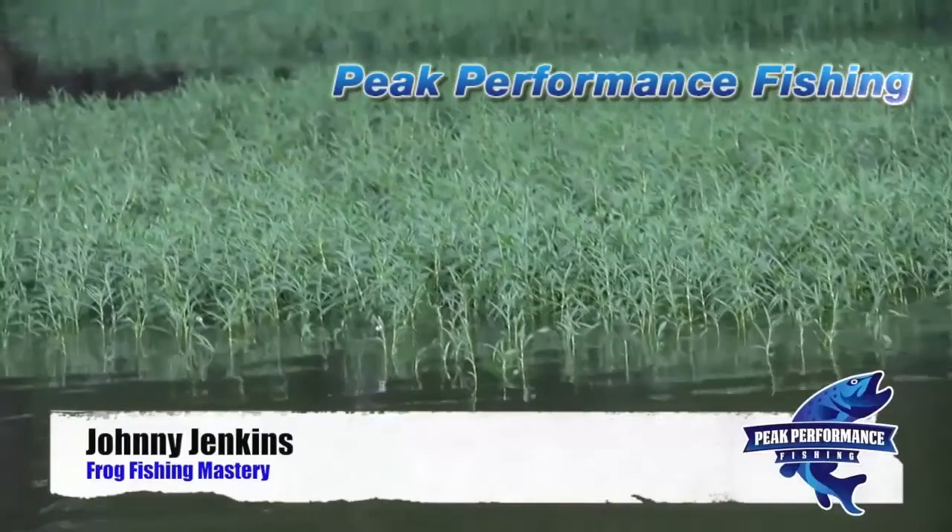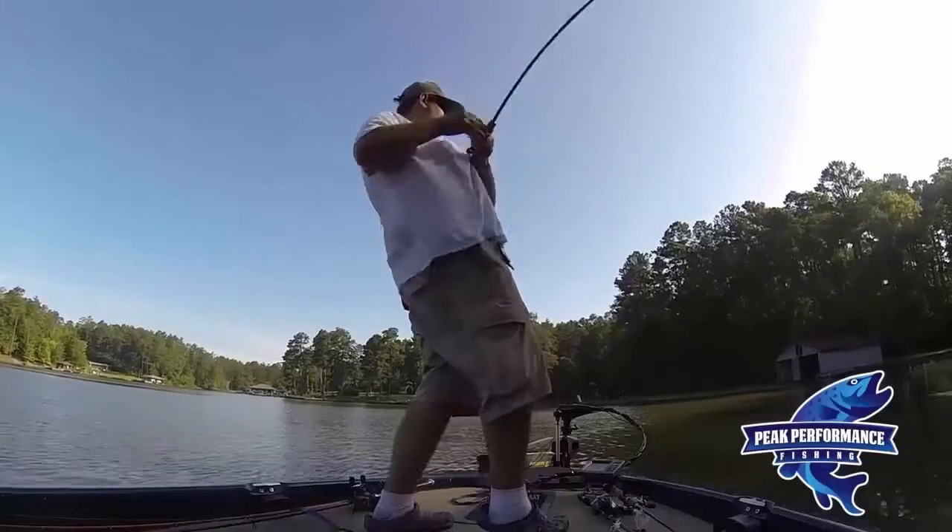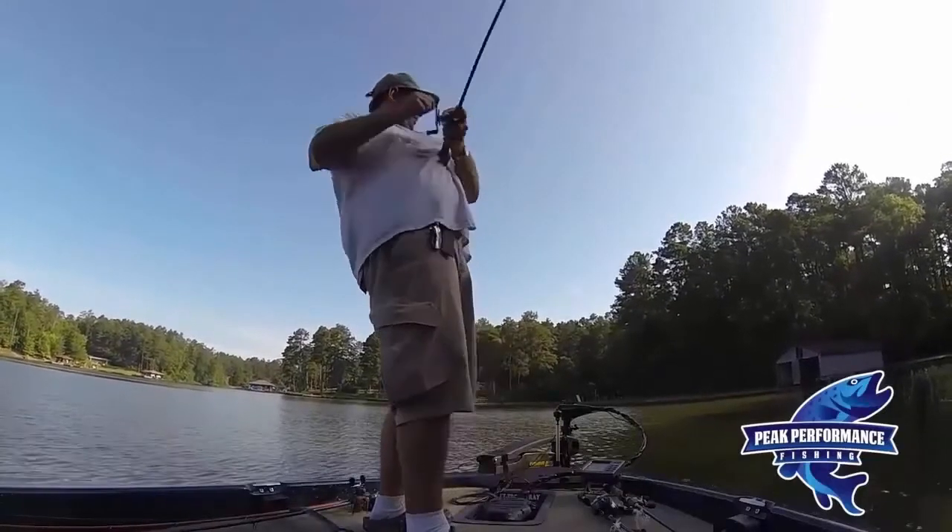Johnny Jenkins here, the man behind the Frog Fishing Mastery Course, being presented to you. And when it comes to bass fishing, there's a lot of ways that you can catch fish.